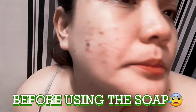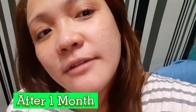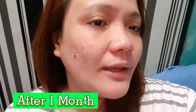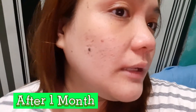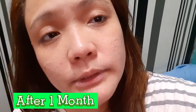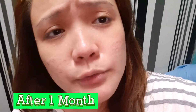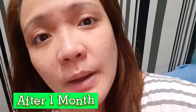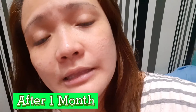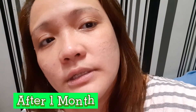So guys, this is my face after a month of using Snail White Acne Soap. It's not totally clear, but what I've observed is I haven't gotten any more pimples for a long time since I started using it. I tried getting one or two but they eventually went away. This is the power of this soap — it will prevent you from getting acne and pimples. My face is also getting clearer, whiter, and brighter.